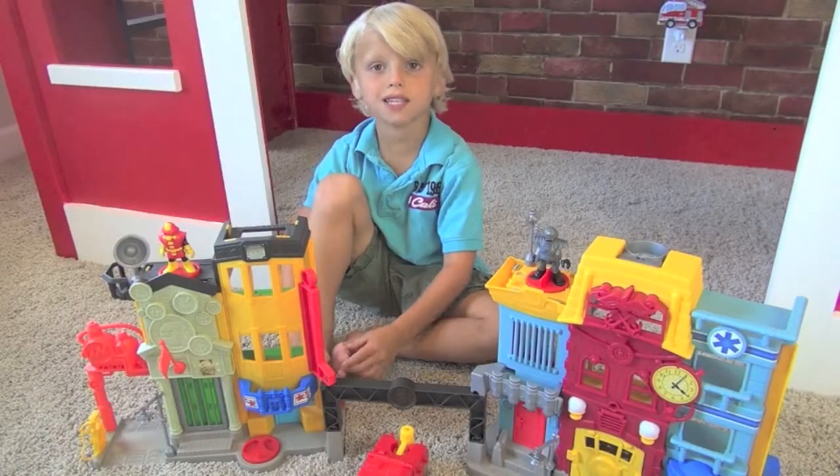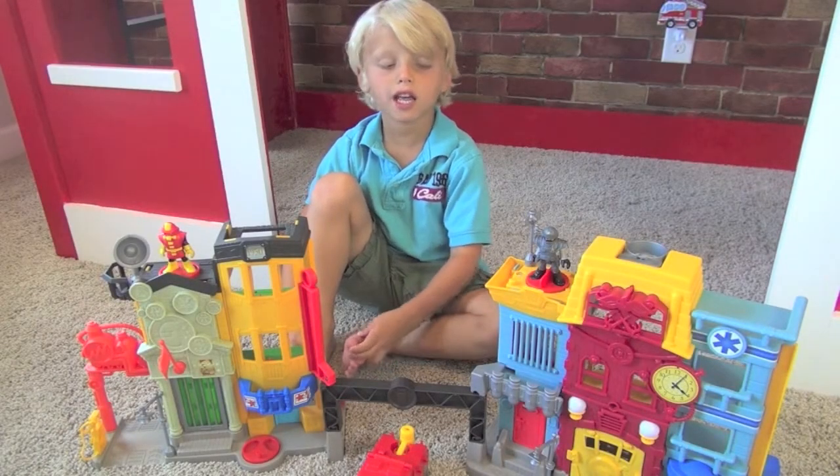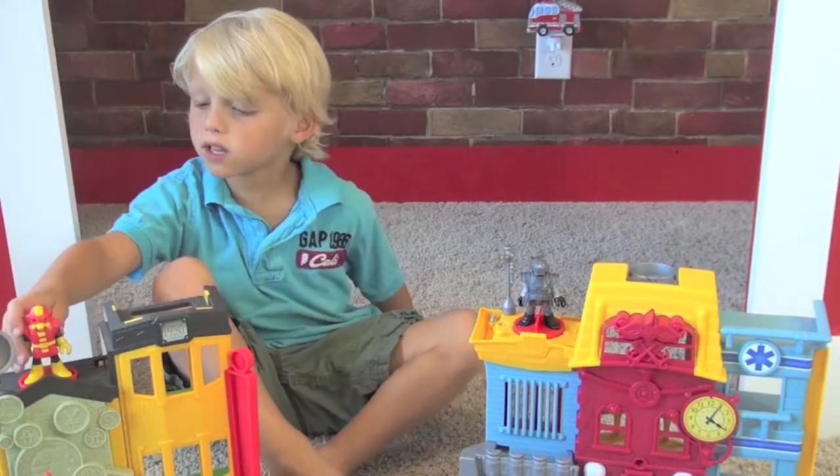It's so cool guys. It's a fire station and a police station. Let me show you what it comes with.